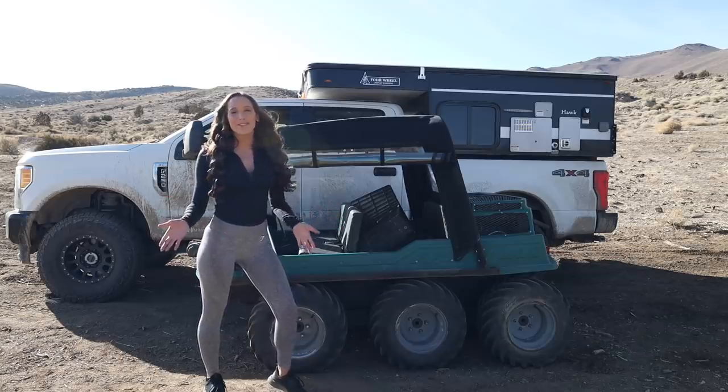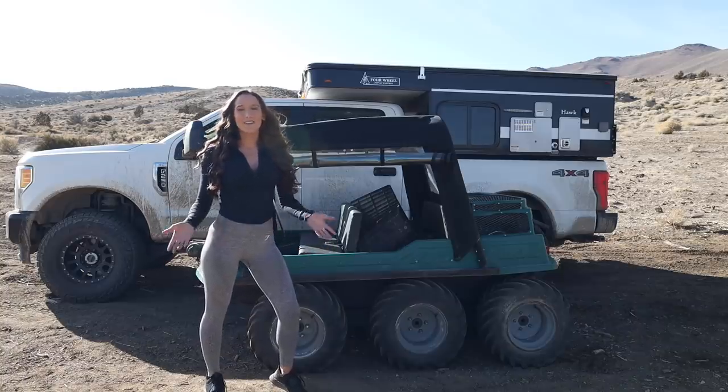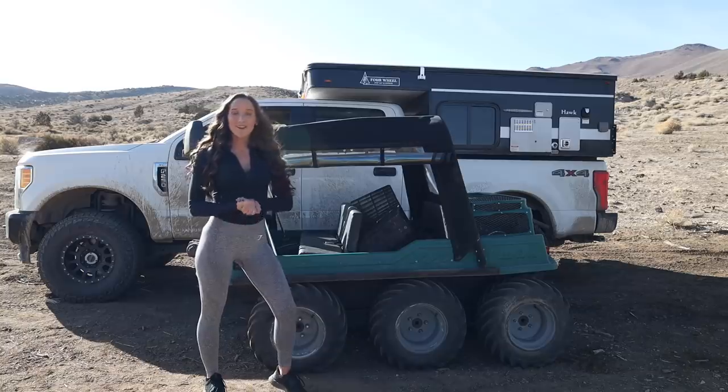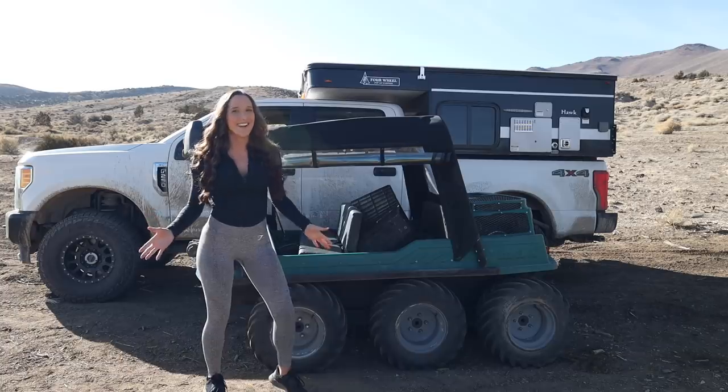But before I get into more about this crazy vehicle that I've somehow acquired, I have to test it out and see if it even works. And the way that I test all my vehicles is the donut test. What better way? So let's check it out and see how it does.